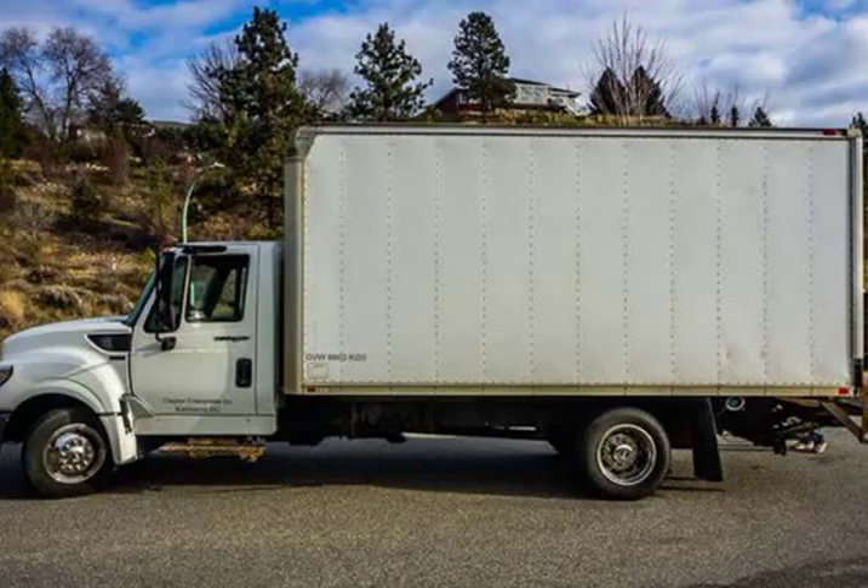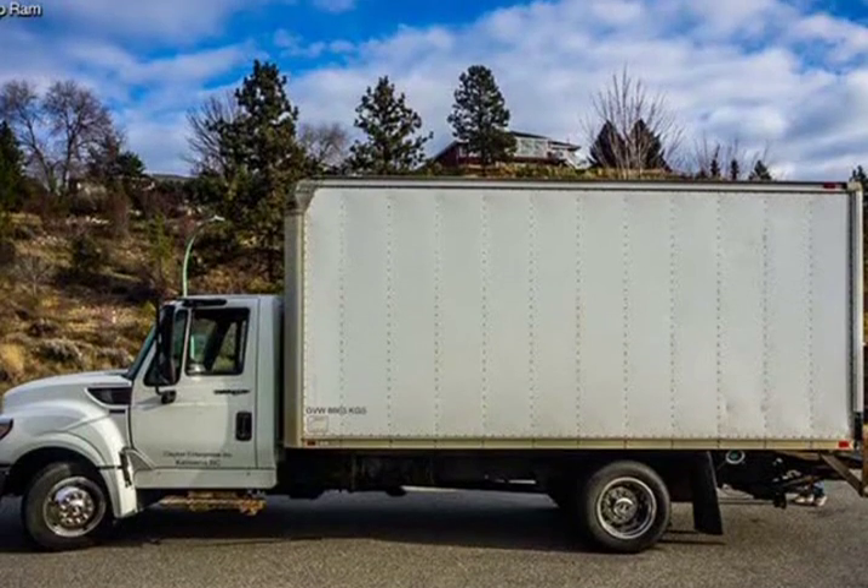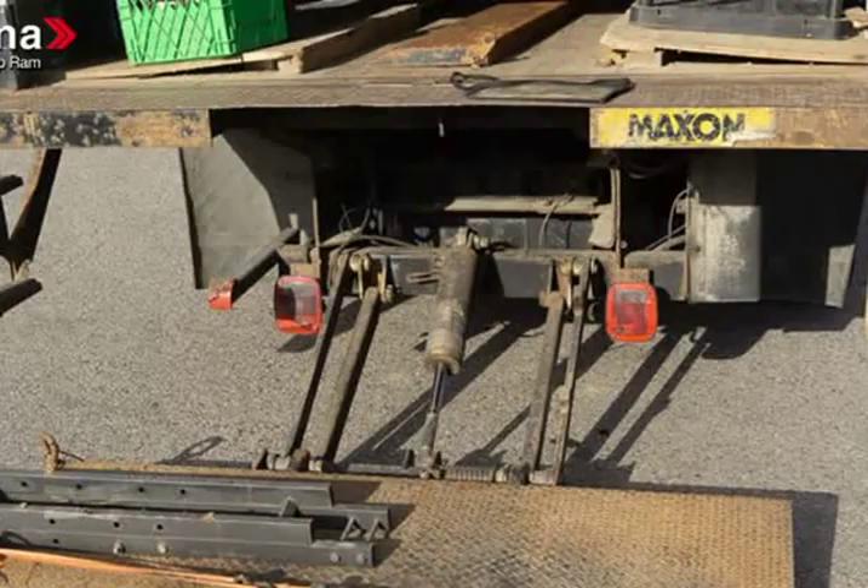Stop by our dealership or give us a call for more information. Visit us at KelownaJeepRam.com.